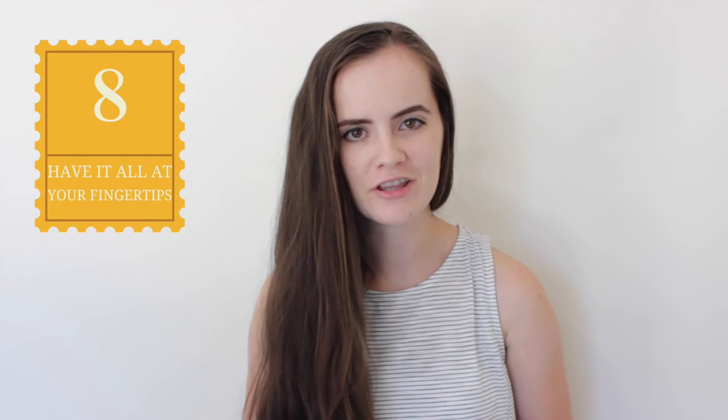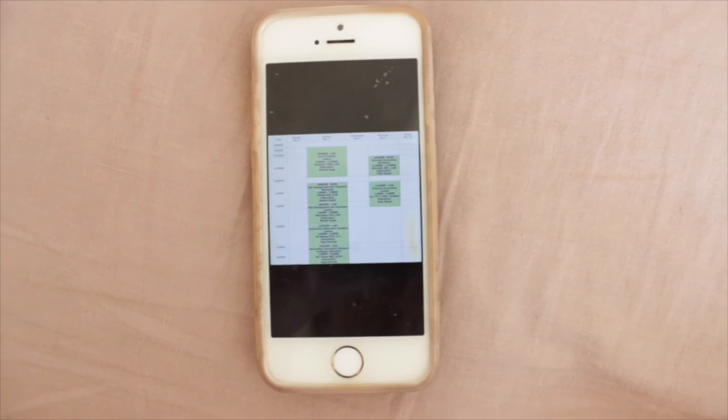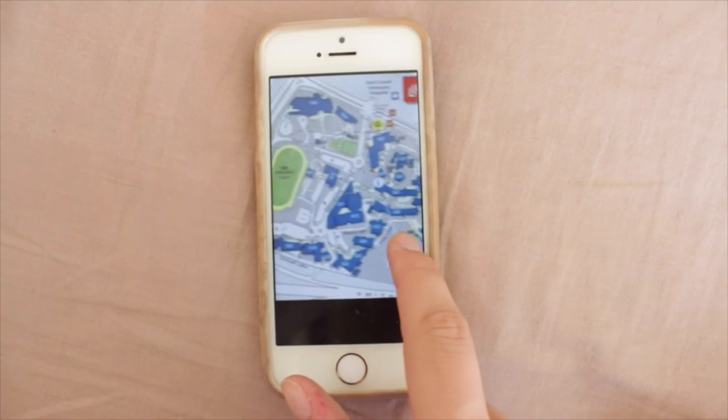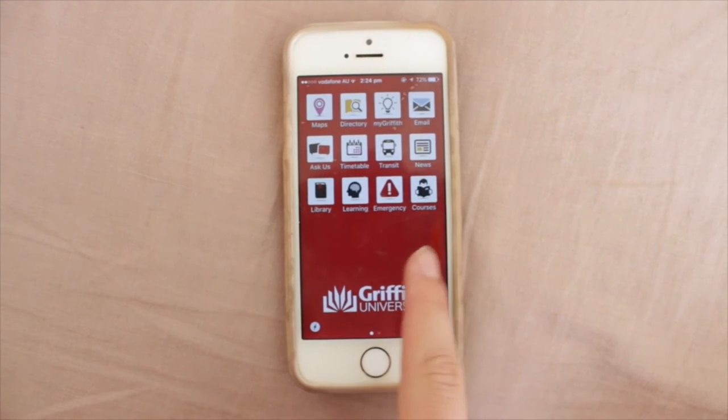Number eight: have everything at your fingertips. Make sure your phone is also uni ready. Save a picture of your campus map and your timetable so that you can avoid getting lost and awkwardly walking into the wrong classroom. Also make sure you've downloaded the Griffith app and the Gmail app so you can access everything you need at any time.